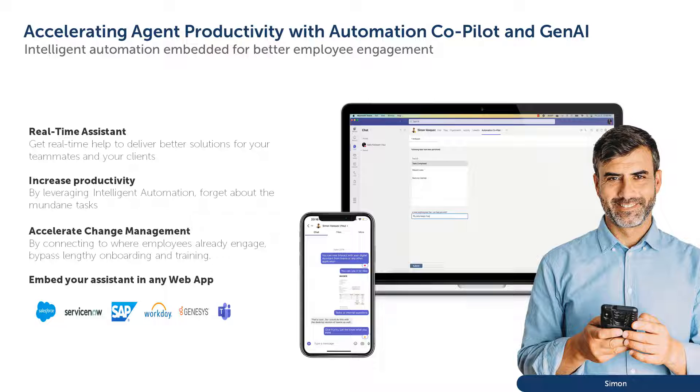Today we are looking at Simon interacting with Automation Co-Pilot embedded into Microsoft Teams to accelerate a personal request, as well as helping him resolve an IT issue with his laptop.